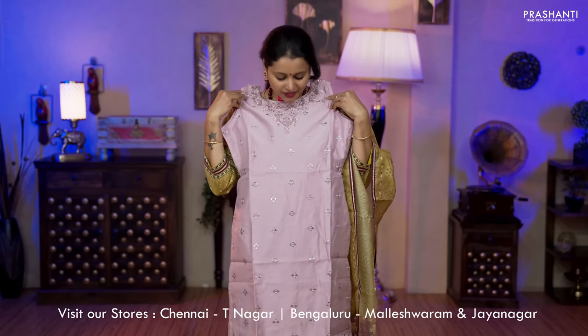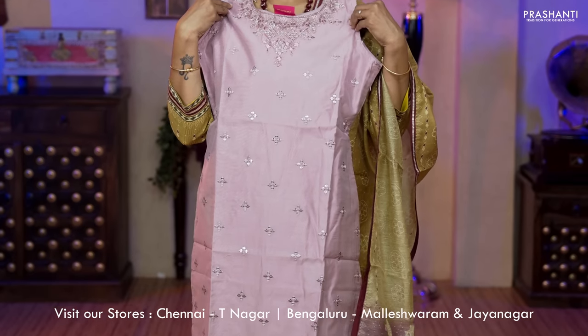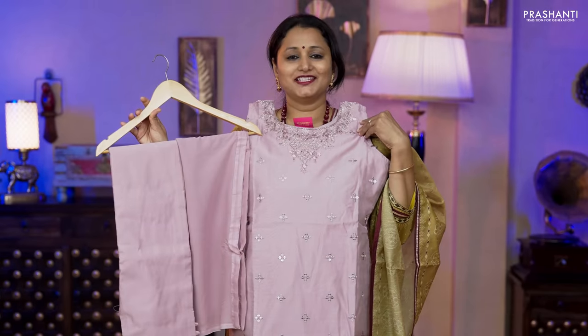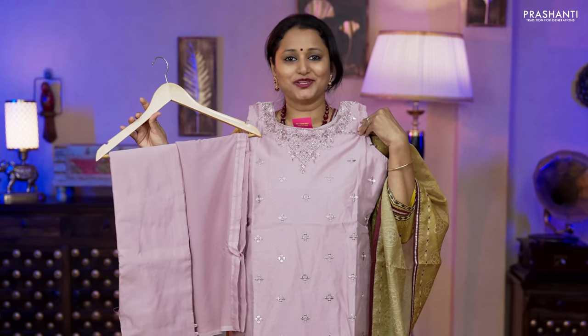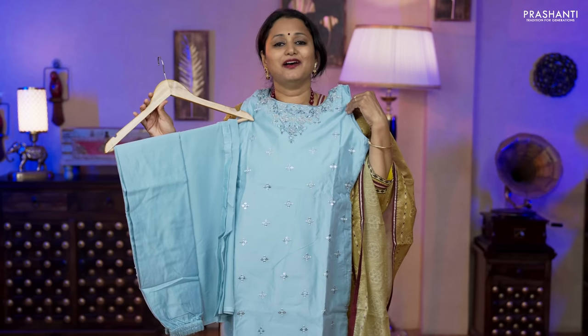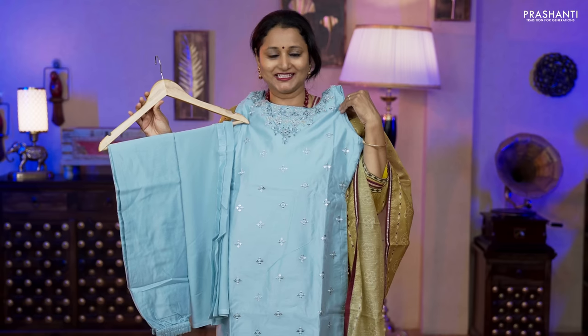The next one is a pure chanderi three-piece set in a lovely shade of lavender with a beautiful embroidered pattern running throughout the top. Straight cut with sleeves attached, a very classy matching straight cut bottom and a chiffon dupatta, priced at ₹3,030. One more color — a lovely shade of blue with a straight cut bottom and a chiffon dupatta — available in all four sizes: medium, large, XL and XXL.